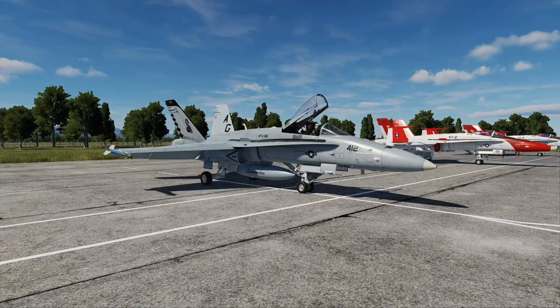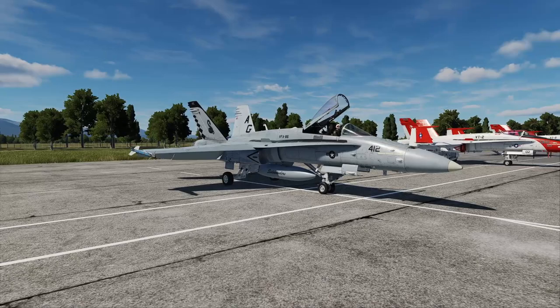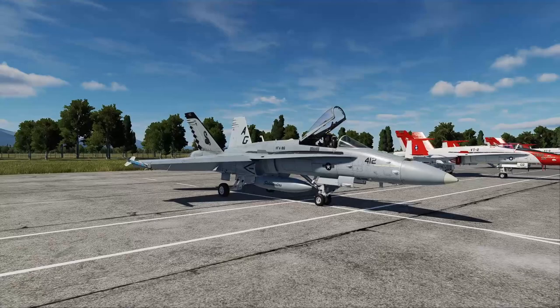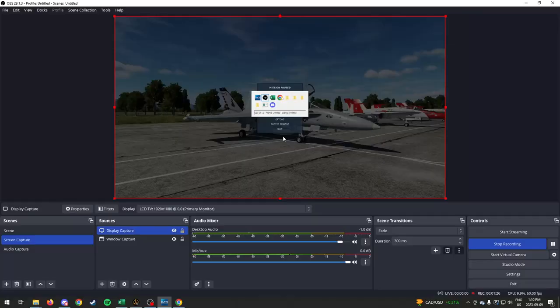Finally, we're going to end up with the rearm, refuel, and F10 menus for how to do those things. So it's going to be a great day — first time in the cockpit. Let's get started and get over to the Wikipedia page.